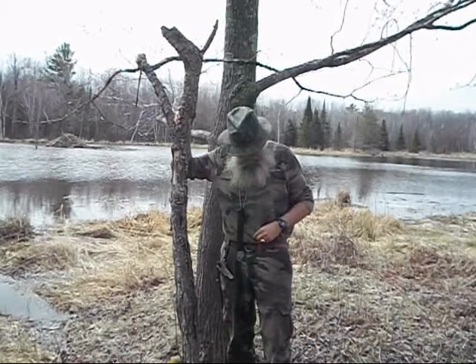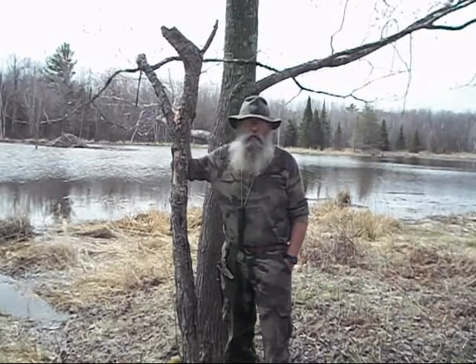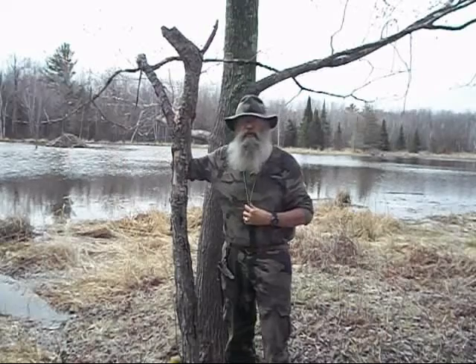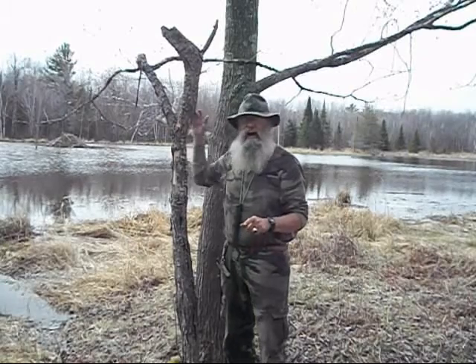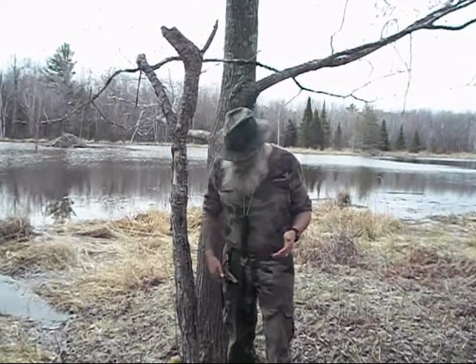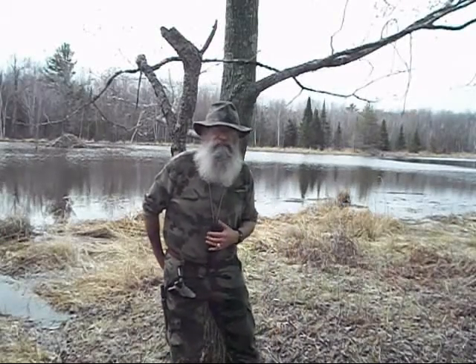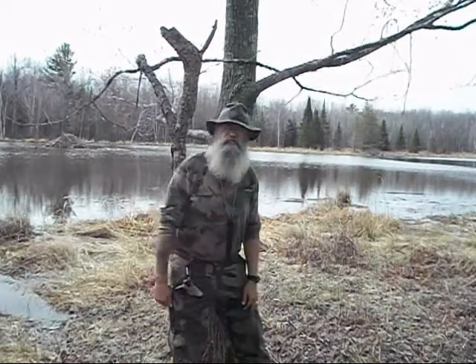I had mentioned in one of my first videos about setting up camp, I talked about how I selected this site and the considerations I always give when selecting a site. Before you lean against a dead tree, give it a good push, make sure it will hold you. I've done that — leaned against a dead tree and there I go.